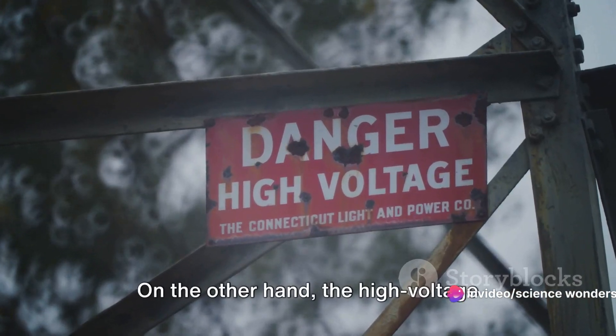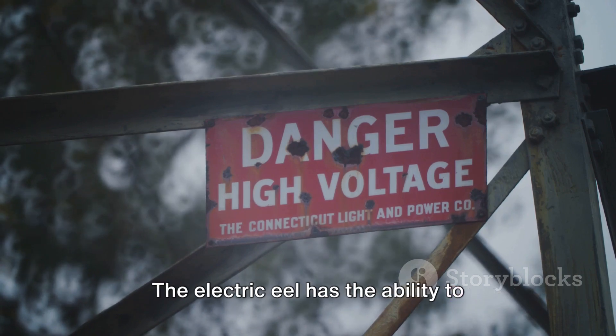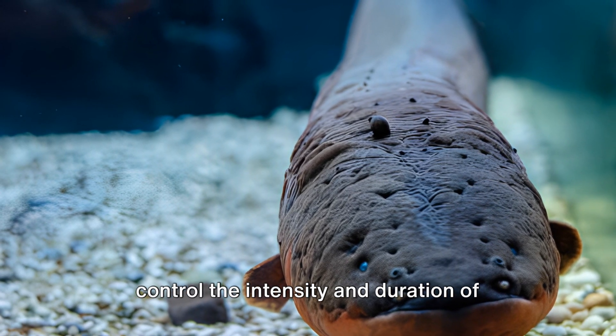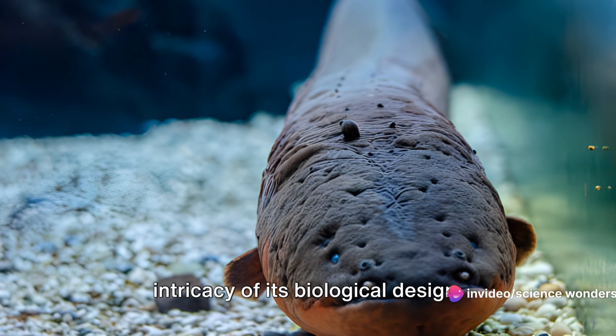On the other hand, the high-voltage discharges are brief but powerful, used for hunting and self-defense. The electric eel has the ability to control the intensity and duration of these electric shocks, a testament to the intricacy of its biological design.